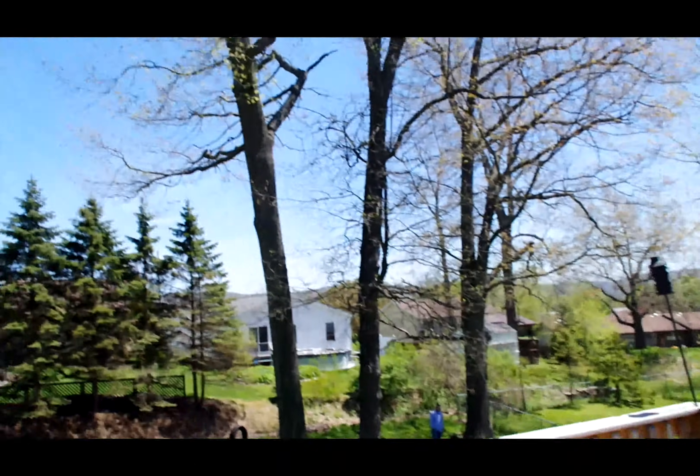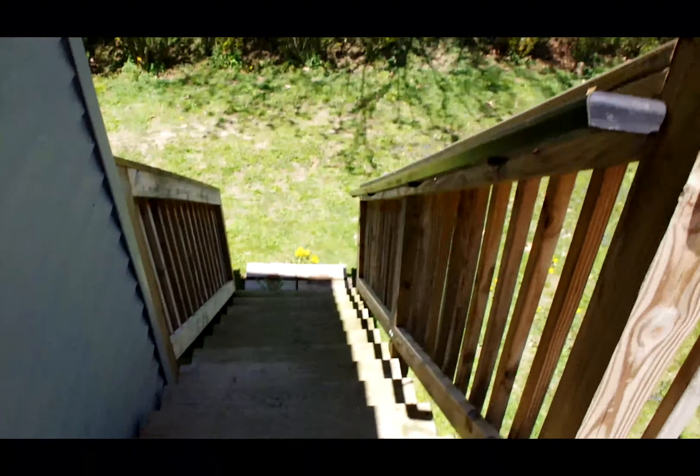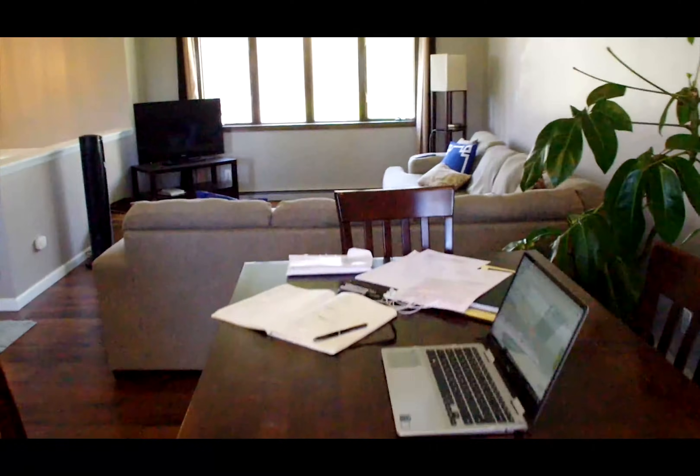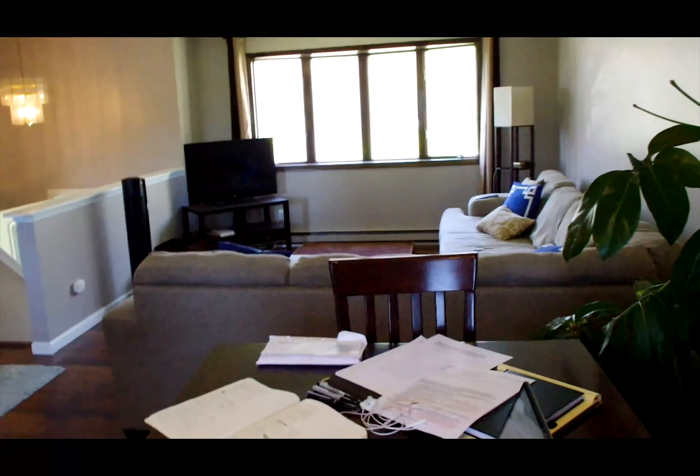Here's the backyard — it's got a number of very beautiful large trees. There are stairs leading down from the back deck. And back into the living room area and the dining area.